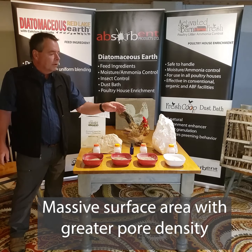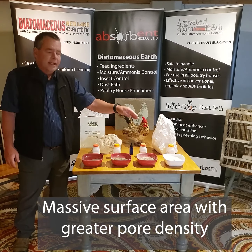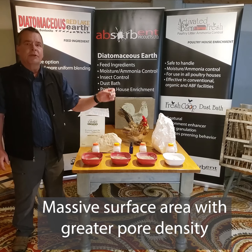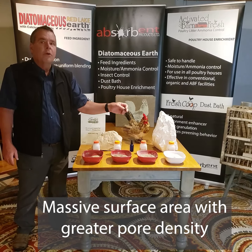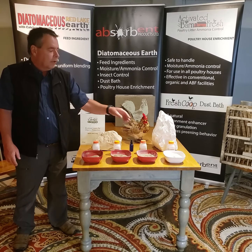On the other side, this is a rock from our mine up in Westfall, Oregon. It's a pure white DE. As you can see, it's a very powdery, light product.